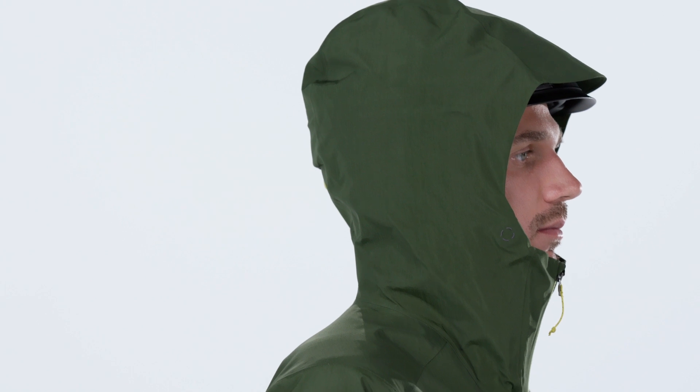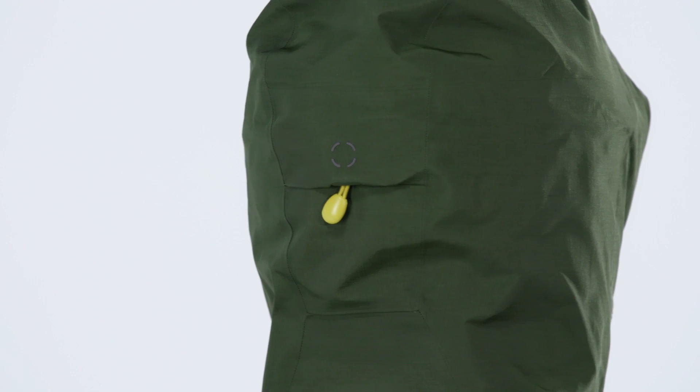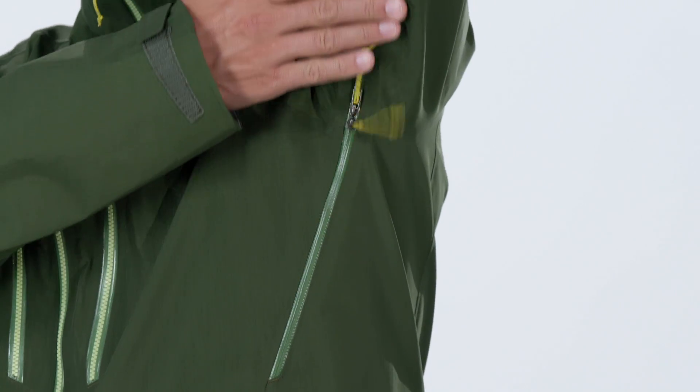The helmet-compatible hood has a laminated visor for optimal visibility and an embedded cord lock system that provides two-way adjustability without loose ends. Watertight coated slim zips reduce weight and bulk, and pit zips quickly release your heat.